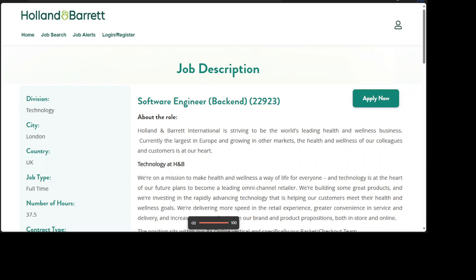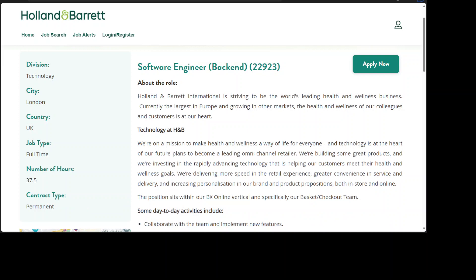Holland & Barrett International is striving to be the world's leading health and wellness business. Currently the largest in Europe and growing in other markets, the health and wellness of our colleagues and customers is at our heart.